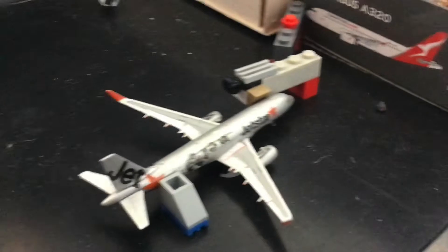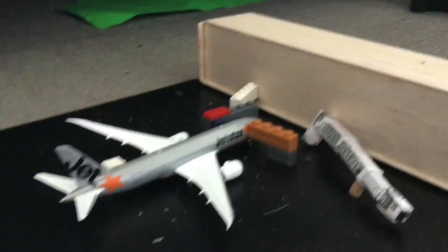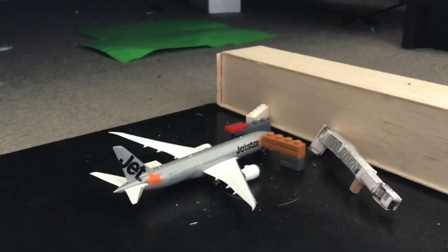Over there we have a Jetstar A320-200, and this is going to head off to Sydney. Just there we have a Jetstar 747-800, and this is going to head off to Brisbane and then on to Honolulu.